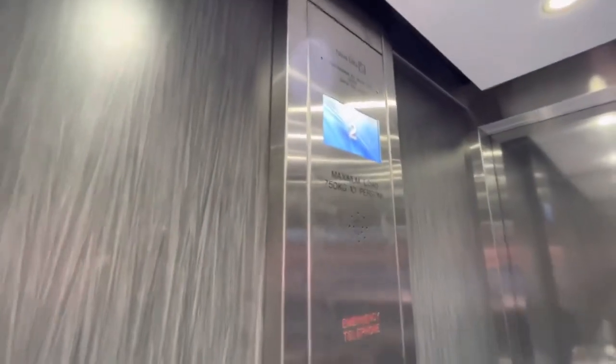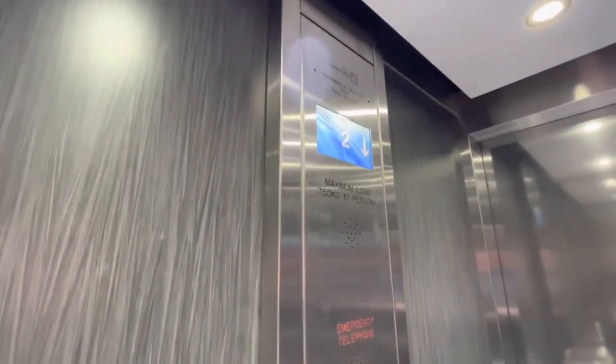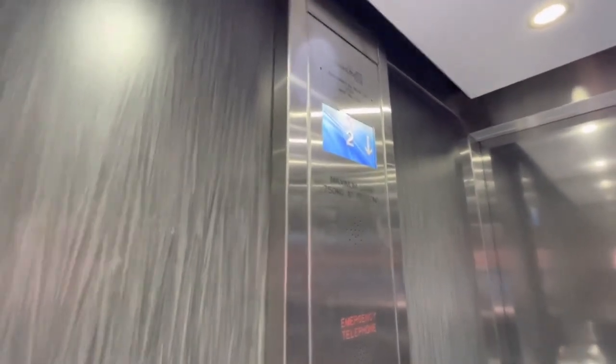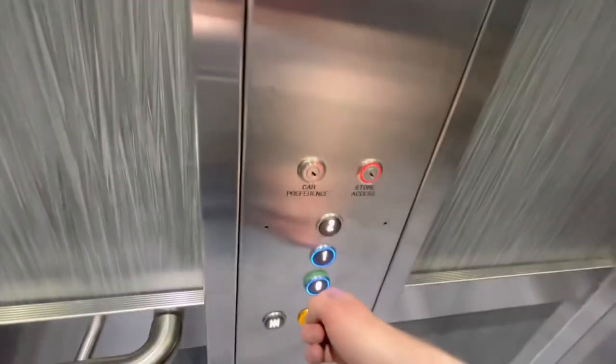Very nice and modern, this lift is. First floor. Let's go back down to ground. Doors opening.